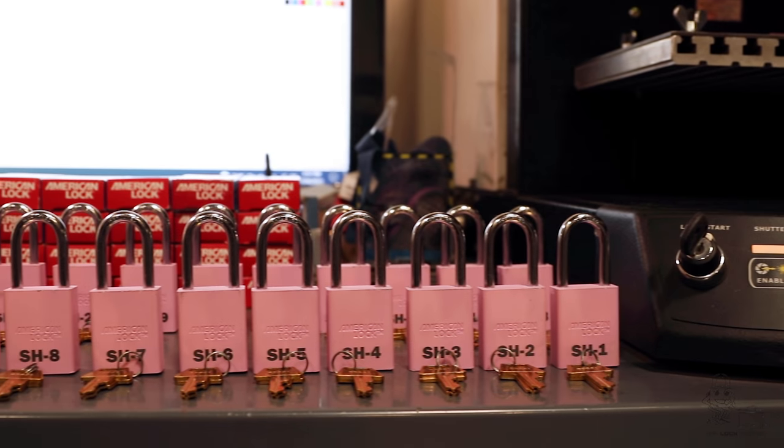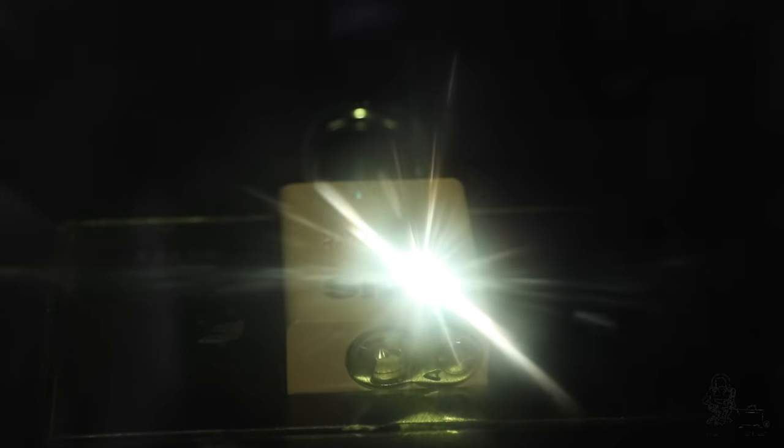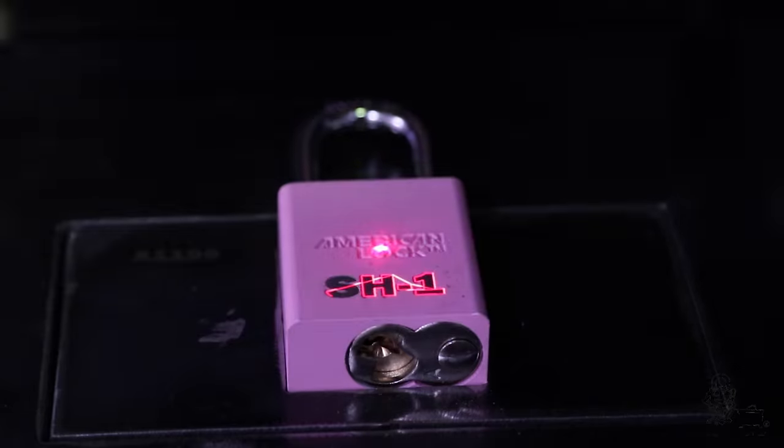Visual identification does not stop at just the colors. Custom engraving can also be added to reinforce the need for highly differentiated security.